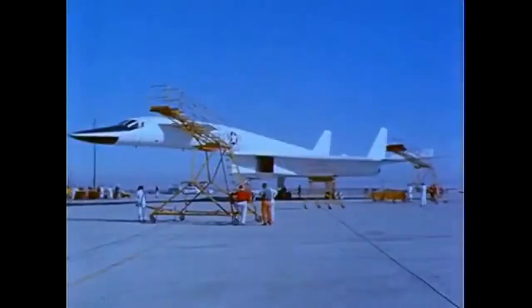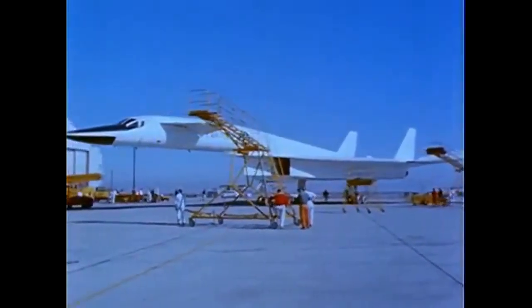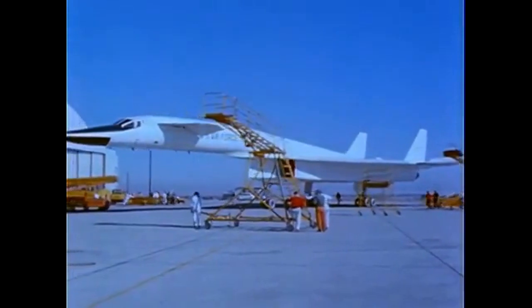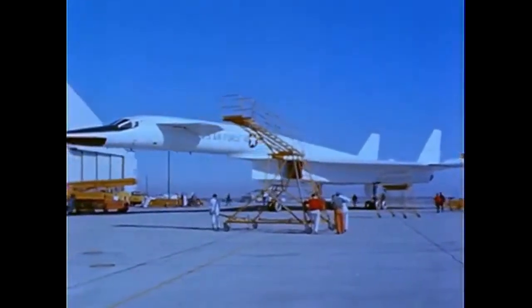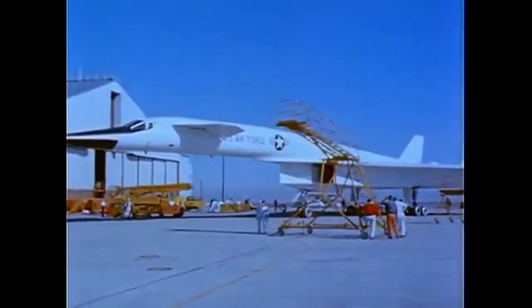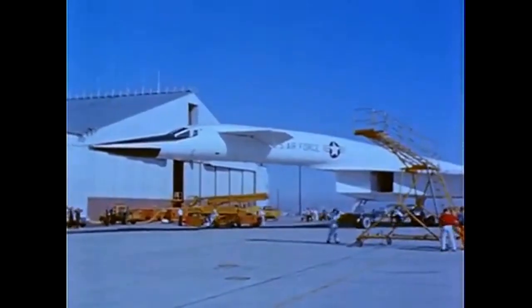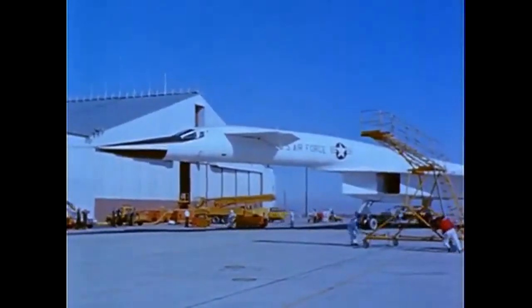The origins of the XB-70 can be traced back to the early 1950s, when the USAF began to explore the idea of a bomber that could fly faster and higher than any existing aircraft. In 1954, the Air Force issued a requirement for a bomber that could fly at Mach 3 — three times the speed of sound — and operate at altitudes of up to 70,000 feet. North American Aviation won the contract to develop the bomber, which was designated the B-70, in 1955.